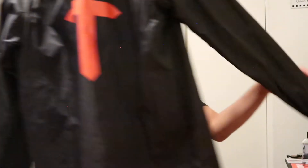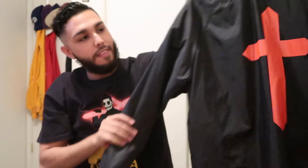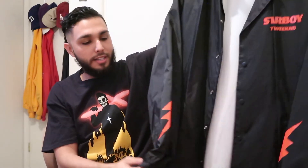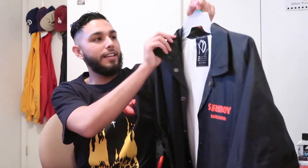Next I got this fresh Weeknd windbreaker I haven't showed off yet. It has the logo in the back — you know the Starboy album — and lightning bolts on the front. I didn't get this at a concert, I actually got it at Urban Outfitters. They had that drop there. This is not the H&M one, this is the Urban Outfitters version, and I can actually wear this with this shirt — it's a good combo.